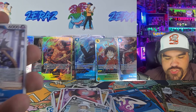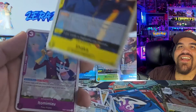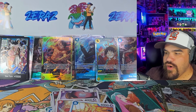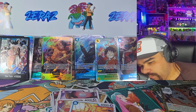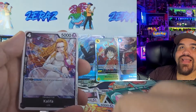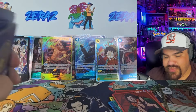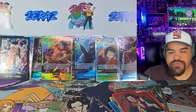Final two packs here. Got a Gecko Moria. We're gonna need something crazy here — if not, this might be a bust of a box. Jewelry Bonnie — so we got about six of those. A Bearcat, a Portgas D. Ace, and another one of the same Dawn cards. There are a couple of different Dawn cards you can get in this box — I didn't realize that until today. It looks like the Law and Ace are going to be what it comes down to unless something crazy happens in this last pack. Got Monkey D. Dragon, Tony Tony Chopper, and an Atoma. No — we kind of got blasted in this booster box, but it was a lot of fun. Lots of Super Rares.